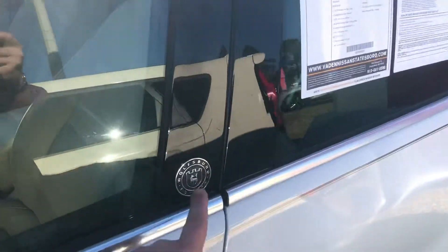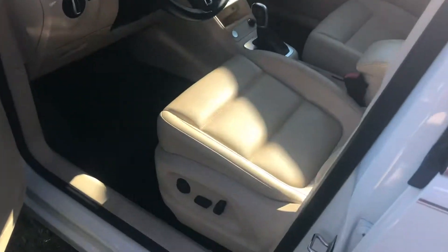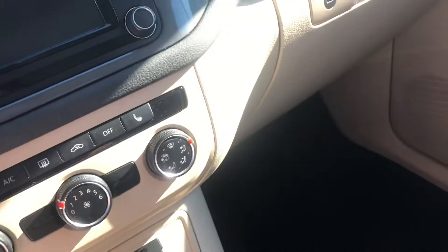It is the Wolfsburg Edition, so it does come with some nicer features. Looking at the interior, you've got the nice leather seats, automatic seats — you name it, you have it. Climbing on in the vehicle, cranking this up for us here.